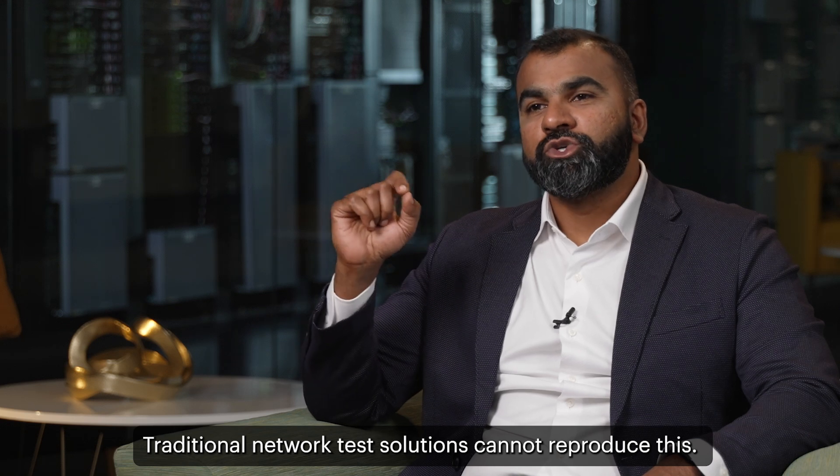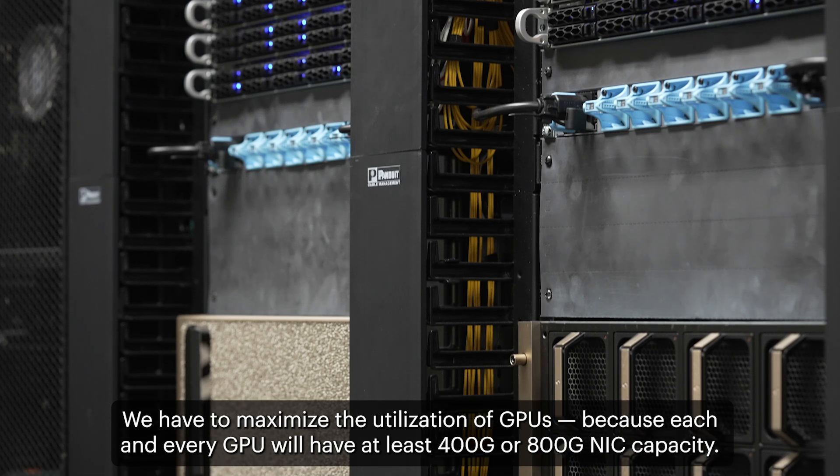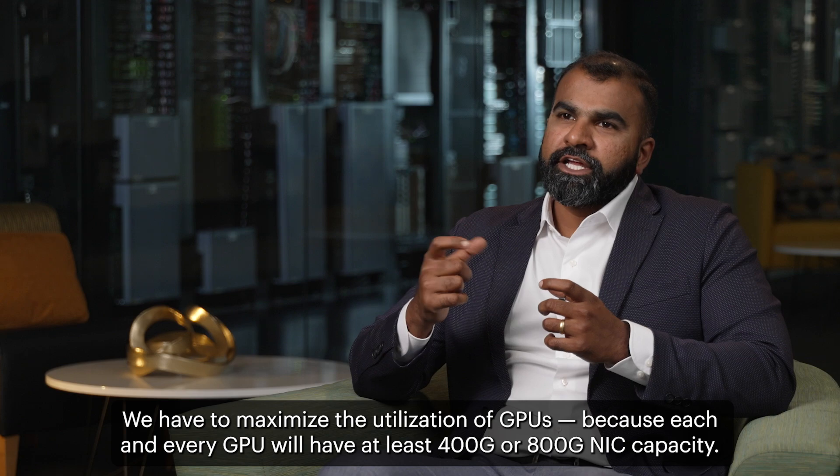Traditional network test solutions cannot reproduce this. We have to maximize the utilization of GPU, because each and every GPU will have at least 400 gig or 800 gig NIC capacity.